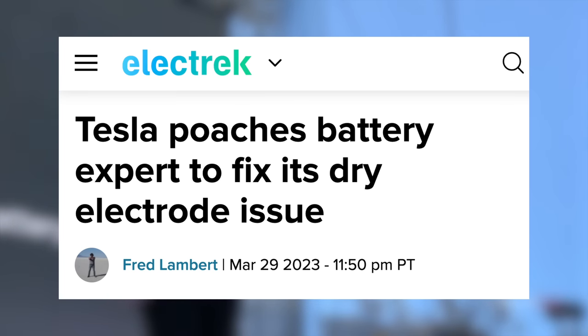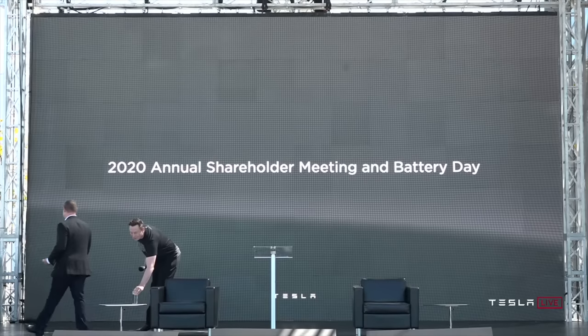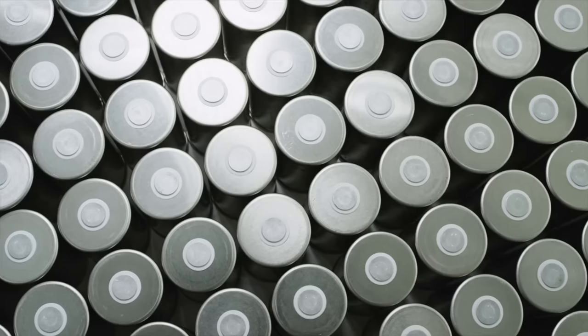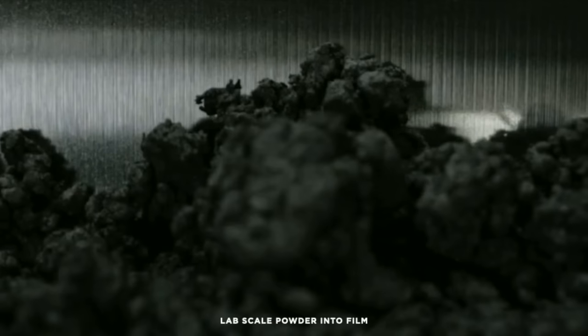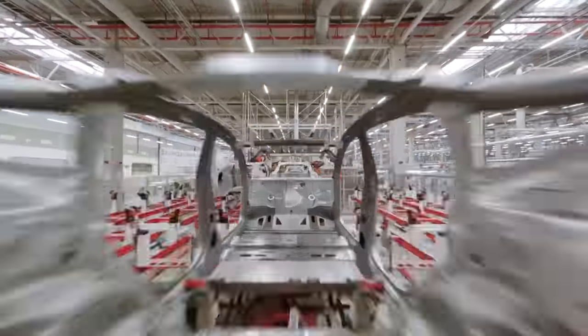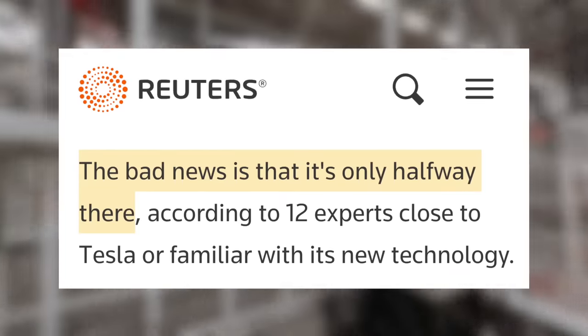Next up, Tesla has hired a new expert in battery manufacturing to help solve the issues they've been having with their 4680 cells. Back in 2020, Tesla announced the 4680 battery as an advancement that would help them increase efficiency and reduce costs in the long run. The main way they planned to do this was with a new dry electrode coating process — they said it would be a 10x reduction in footprint and a 10x reduction in energy usage, and others have said it would reduce the cost of a battery pack by thousands. When they acquired the technology, it wasn't finished being refined, and Model Y's currently being made with 4680 battery packs still aren't where they need to be. In September, Reuters reported that it was halfway there, and it's the main obstacle Tesla is facing when it comes to ramping production.